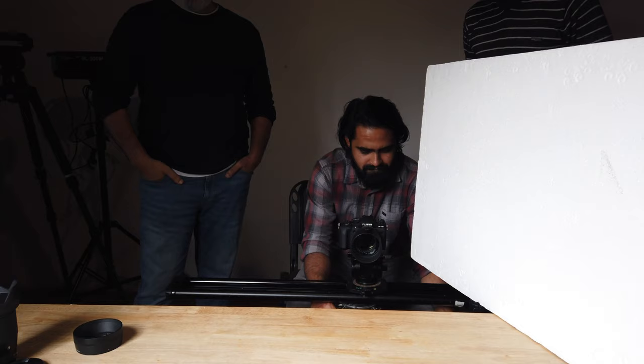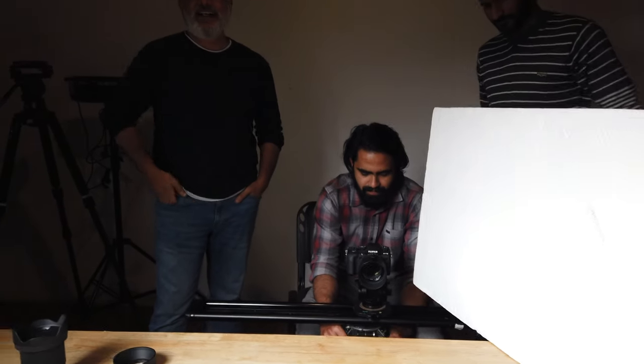The new Sigma lenses are out for Fuji. So we got a set of them and we are preparing for a review.